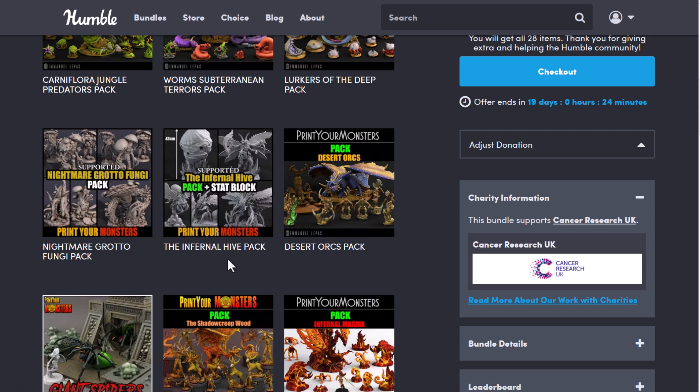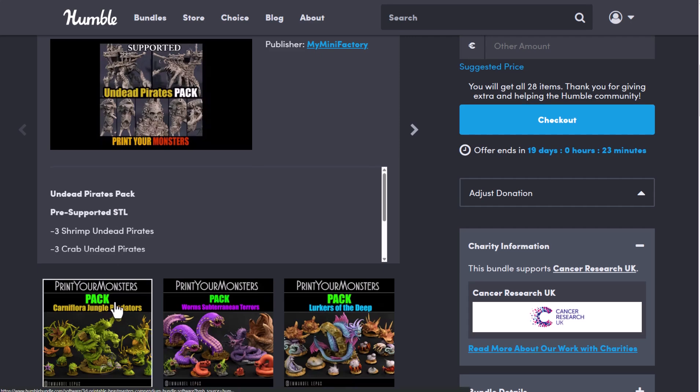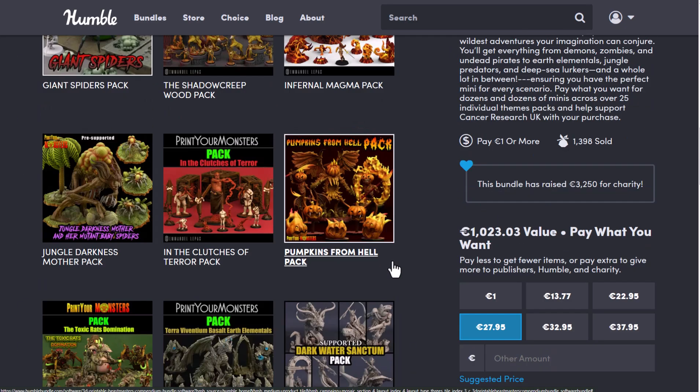Anything you're purchasing from Humble Bundle, like I've mentioned before, you're donating to charity — and currently this is for Cancer Research UK. Just in case you're into 3D printing and you'd like to get any of these, the files that you'll be getting are pre-supported STL files that you can definitely work with and simply pick up and 3D print.